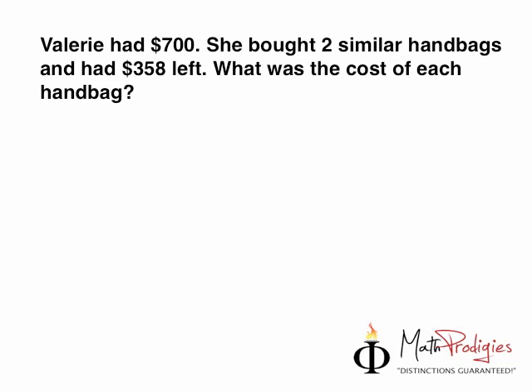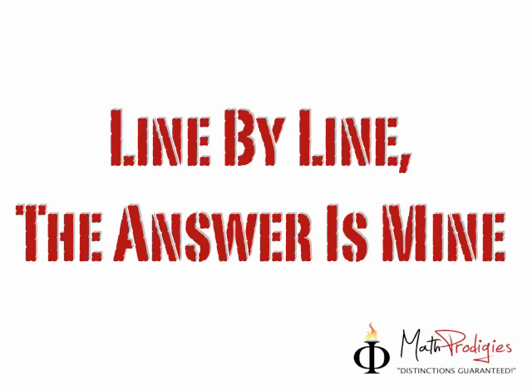Today's question is: Valerie had $700.00. She bought two similar handbags and had $358.00 left. What was the cost of each handbag? This is easier than yesterday's question, so I expect you to get it right. I have very high expectations of you because I know you can score a band one and an A on the next exam. I trust you. I believe in you.